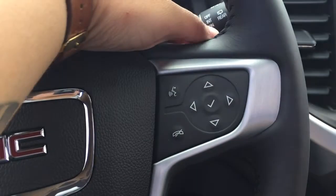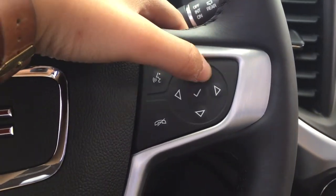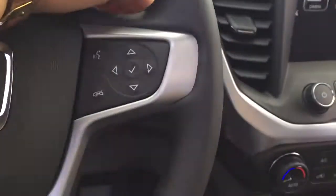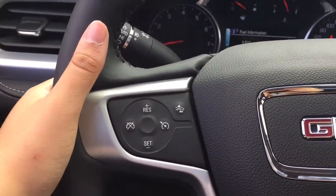On the right hand side of the steering wheel you have the hands-free voice command options as well as the controls for the driver's information center. Just behind the steering wheel there are controls for the audio, and on the other side there are controls for cycling through your favorites.